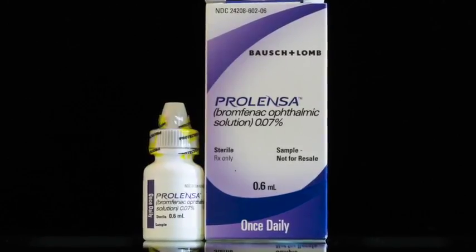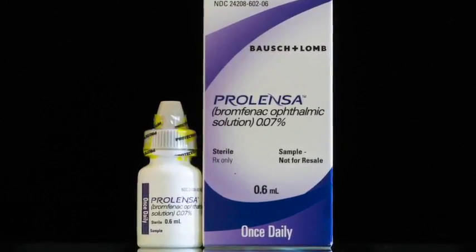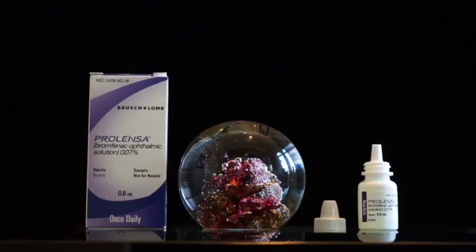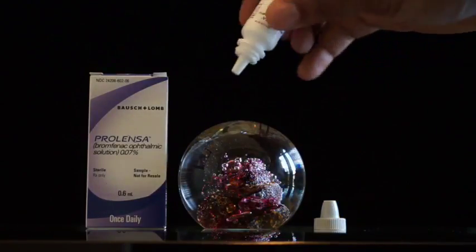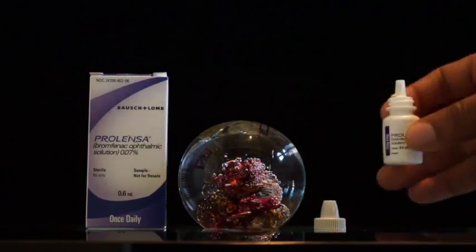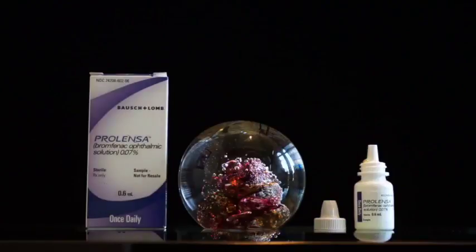ProLenza is a non-steroidal anti-inflammatory drop — imagine it being like liquid ibuprofen. You will use one drop once per day, either in the morning or at night depending on your preference, beginning three days prior to surgery and continuing for 14 days after surgery.